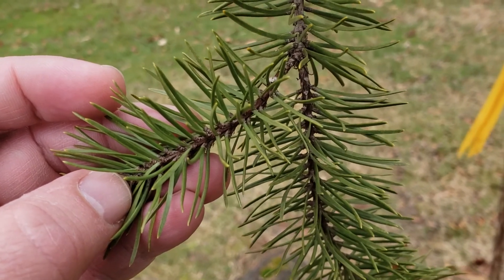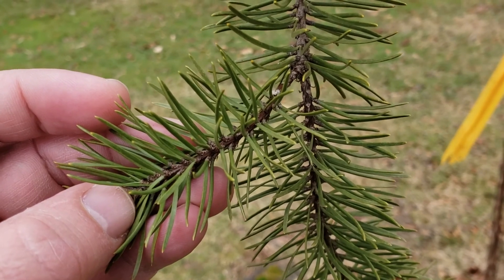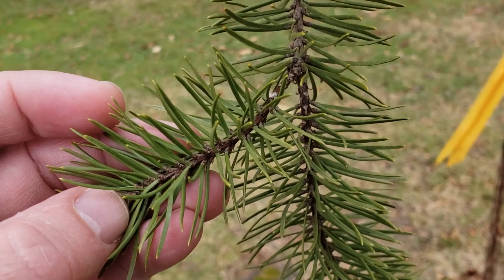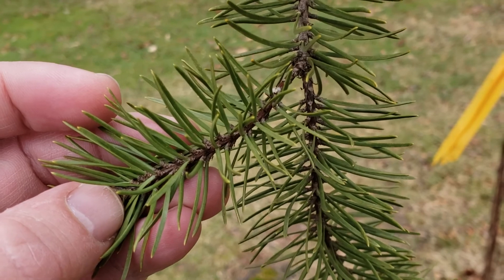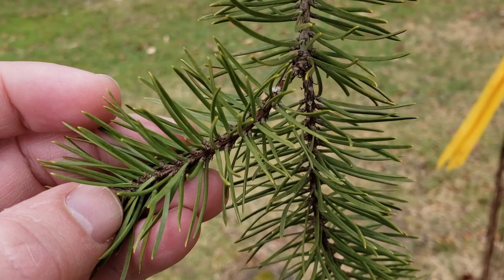Jack pine typically is found more in the northern lake states and across Canada, particularly on sandy soils. It's very tolerant of drought. We do find it in the sandy soils and the sand dunes up on the shore of Lake Michigan here in Indiana.